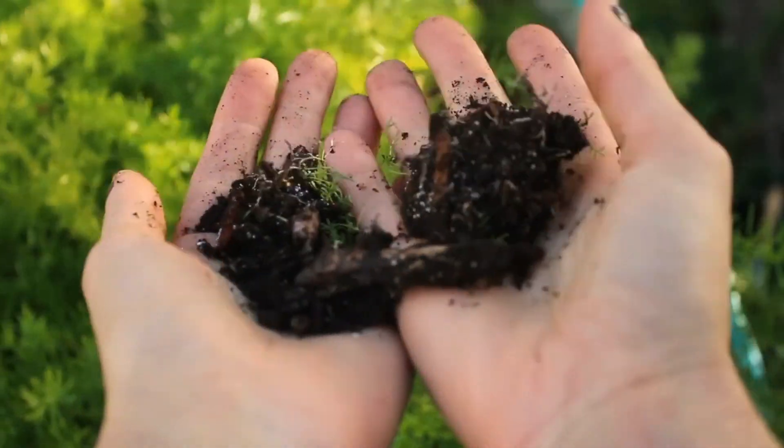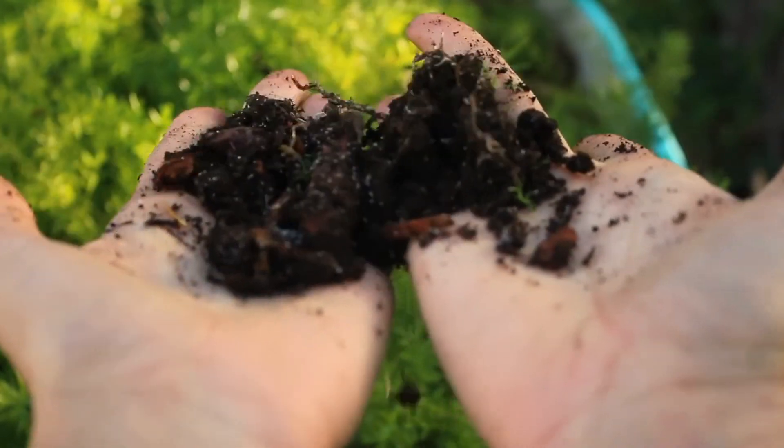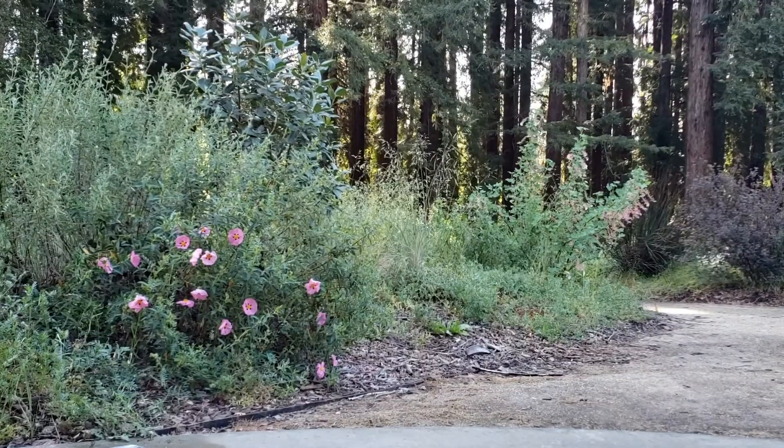Soil is alive. In one teaspoon of healthy soil, there are more microbes than there are people on the planet. Soil life is deeply tied to plant health, the water cycle, and to regulating climate change. By protecting soil life, we are protecting a lot.